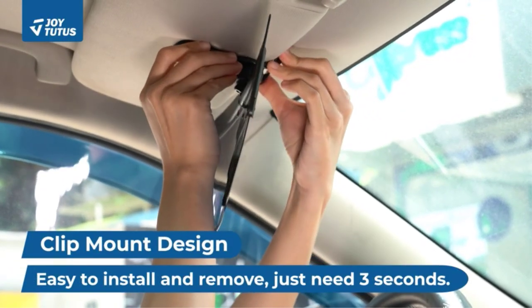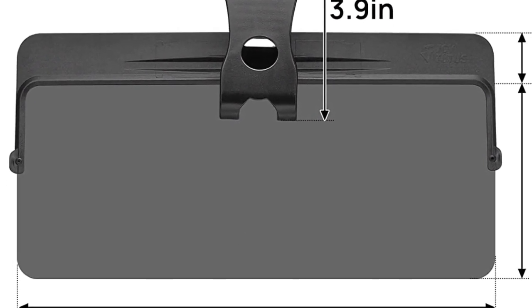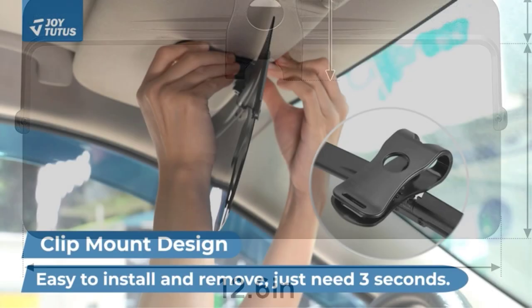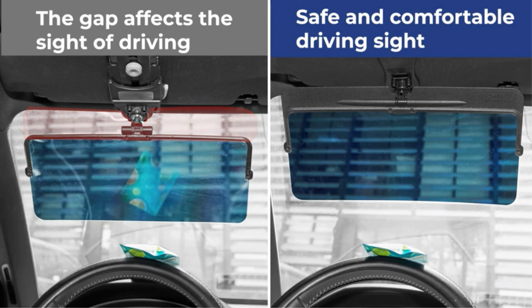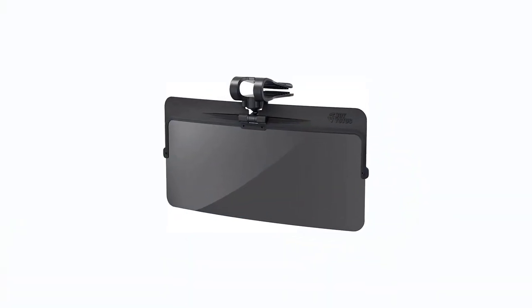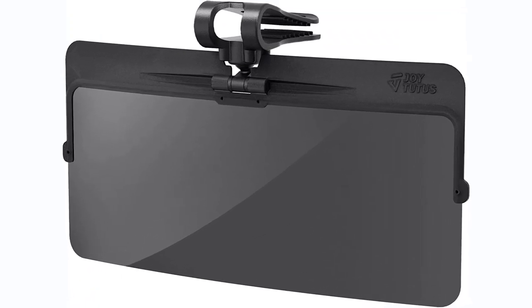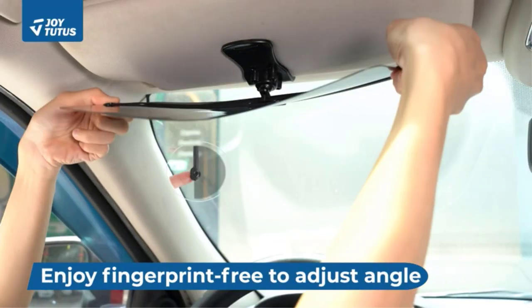Pinch the spiral plastic spacers on the left and right sides to enjoy a fingerprint-free 180-degree angle adjustment of the polarized visor. The sunshade lens is made of high-quality PC material, resistant to high temperature and not easily deformed. A block light barrier has been added to solve the problem of sunlight hitting the eyes through the gap at the top of the visor. Lens size: 12.6 inches by 6.3 inches; length of block light barrier: 1.3 inches.